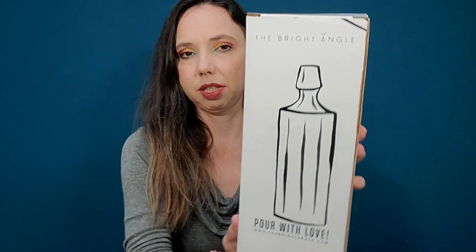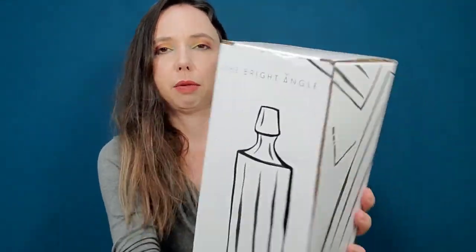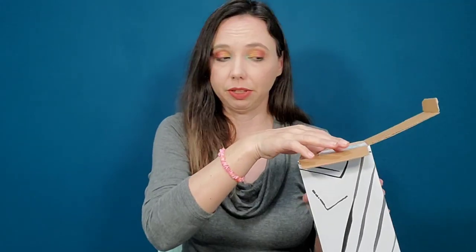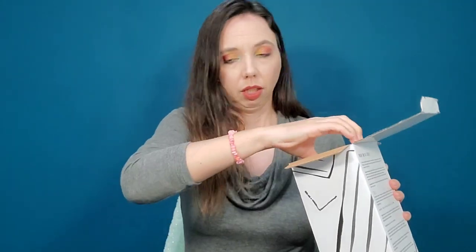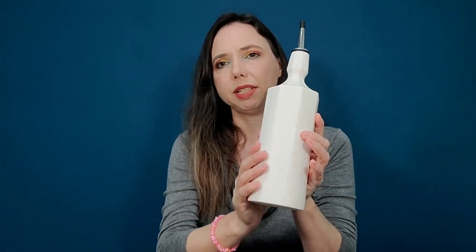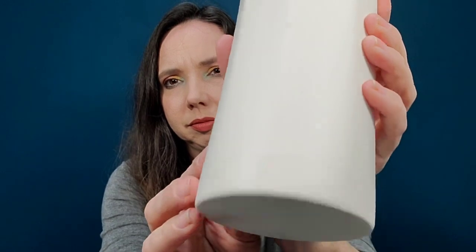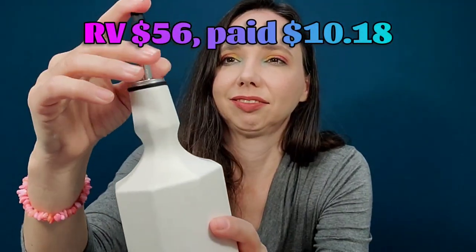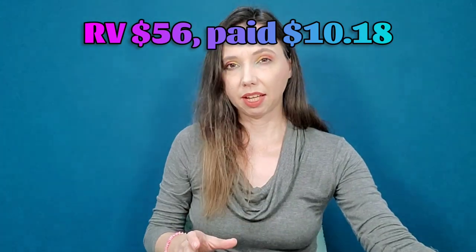For category two, I chose the olive oil bottle by The Bright Angle. I've needed one — I buy olive oil and avocado oil in Costco-sized bottles and have been refilling smaller bottles. This one is white ceramic with a nice spout. I'm happy with that choice.